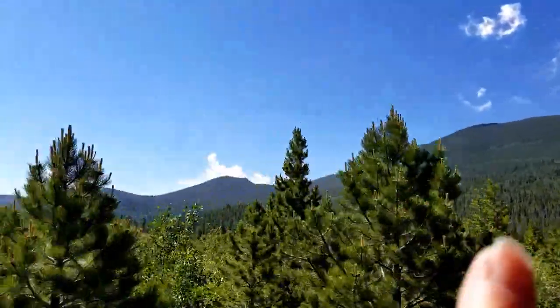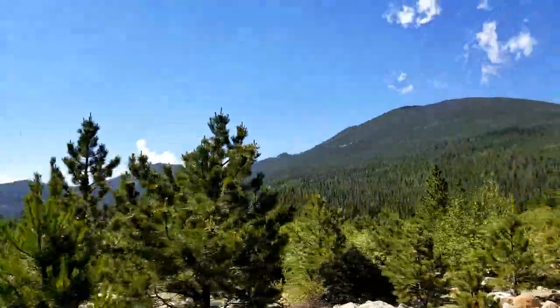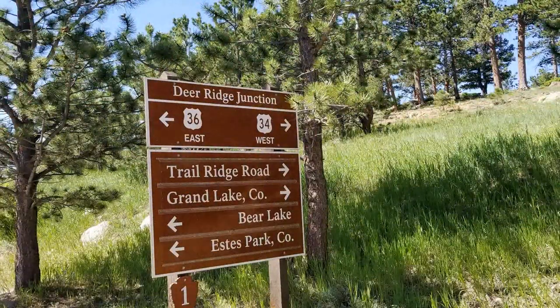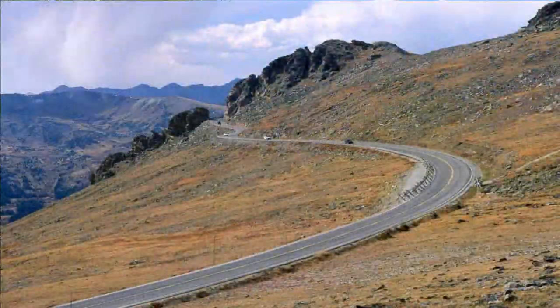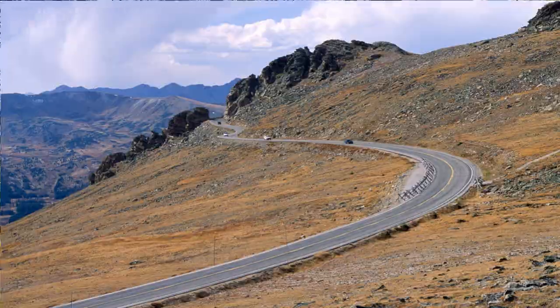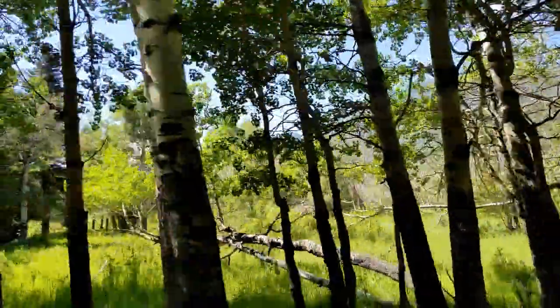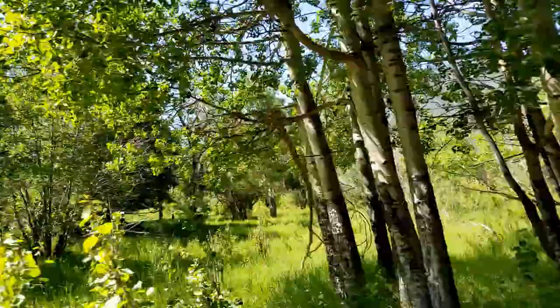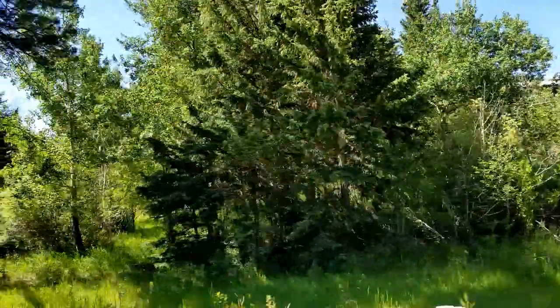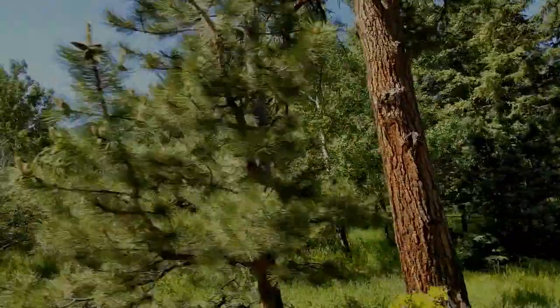We're going to be ascending up this mountain to get to the other side of the park. That's where you'll find the turnoff for Trail Ridge Road, which is not for the faint of heart — if you have problems with altitude, it's not the road for you. We're going to meet up with Highway 36 and then go down Bear Lake Road, which is one of our favorites.